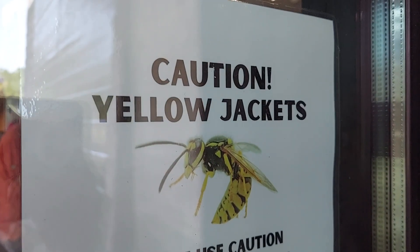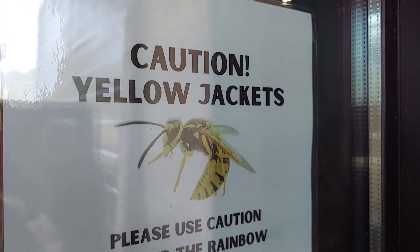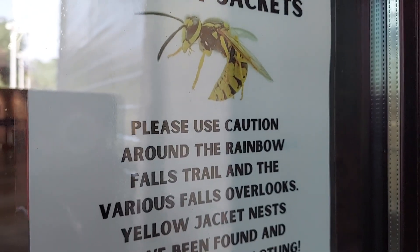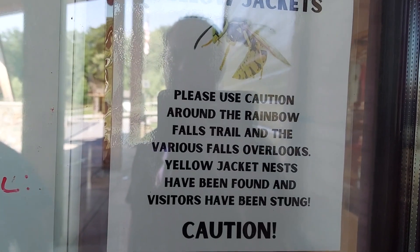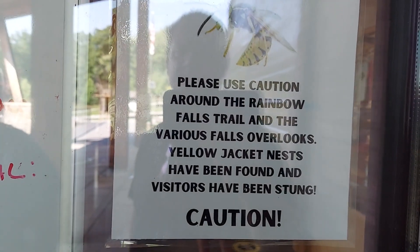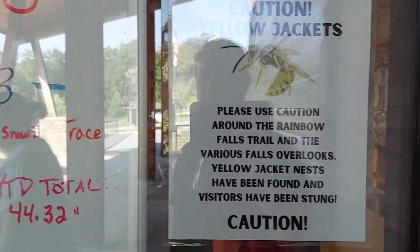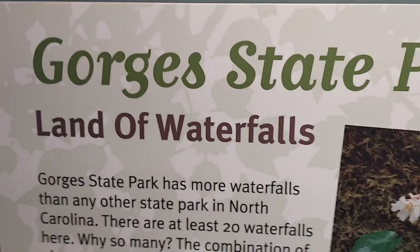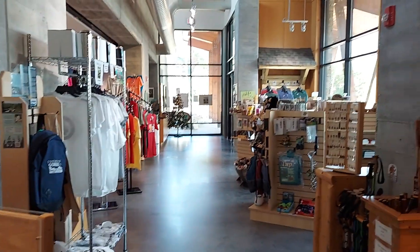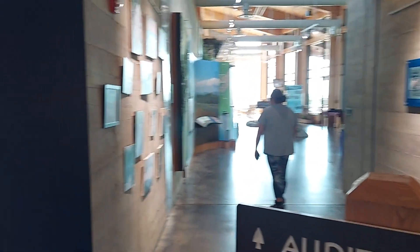Sandra got stung for the first time at Stone Mountain. She had never been stung by anything before, but she got stung by a yellow jacket. Around the Rainbow Falls Trail, various yellow jacket nests have been found and visitors have been stung, so we need to really be careful around that. Gorges State Park is known as the Land of Waterfalls. They've got a nice gift shop here — we're going to get a magnet, and we're going to check out the little museum.